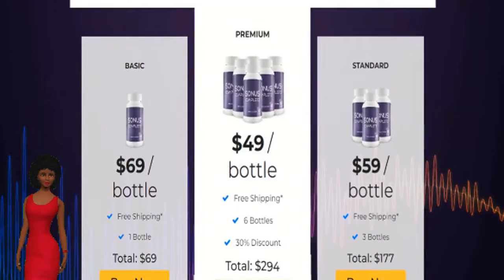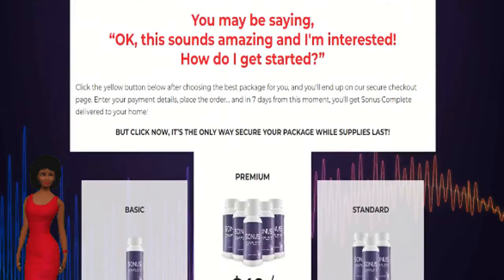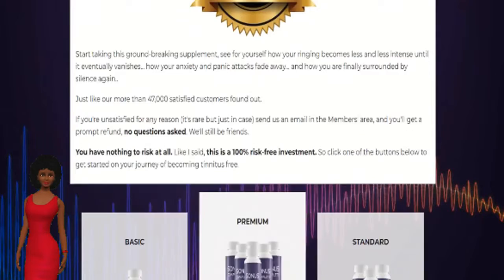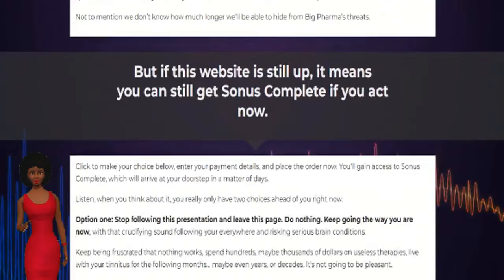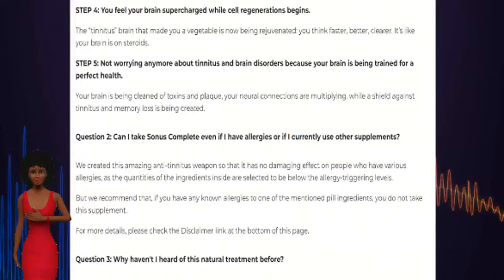The primary ingredients of Sonus Complete include: Hibiscus, which combats tinnitus and improves the CNS's working. Hawthorn berries, which reduces panic attacks and quietens tinnitus. Juniper berry and uva ursi, which helps with better brain health by flushing toxins in the brain. Garlic, which prevents dementia, boosts memory, betters sleep, and decreases brain fog. Green tea, which increases neural connections of the brain as it is a rich powerhouse of antioxidants.